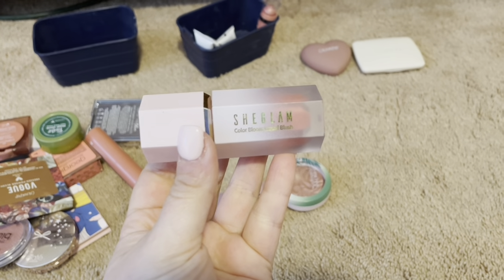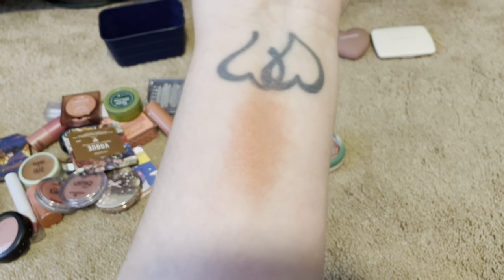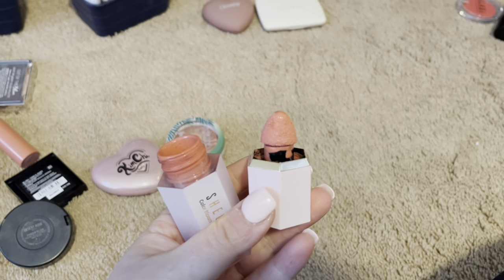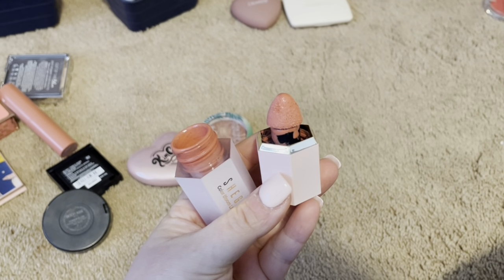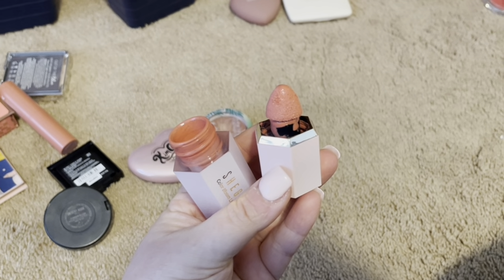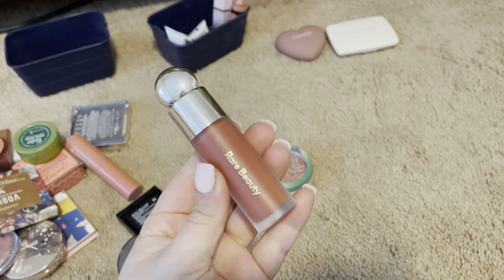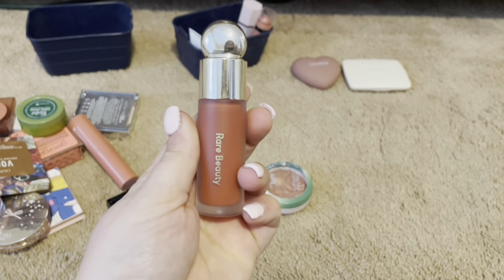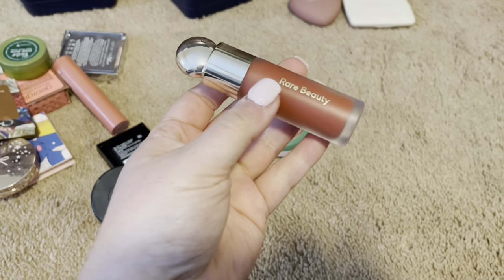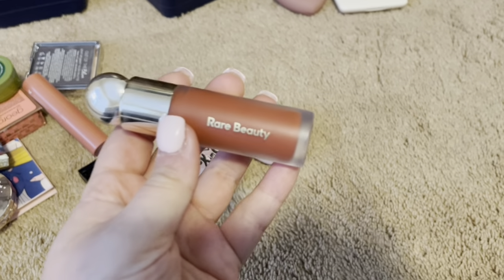I have this She Glam Color Bloom Liquid Blush in the shade Rose Ritual. You can blend this out so easily. It has a nice shimmer to it, and I think the applicator is extremely unique. I love using this blush. I'm definitely keeping this one in my collection because it's very beautiful, very affordable, and very easy to use. I have this Rare Beauty Liquid Blush — I absolutely love the packaging. I have this one in the shade Love. This shade for me is way too dark. I have a different shade that I absolutely love, so I'm going to keep that shade and let this one go.